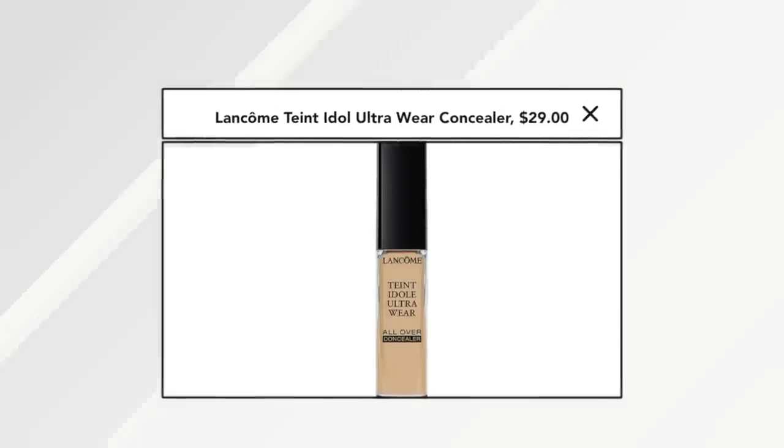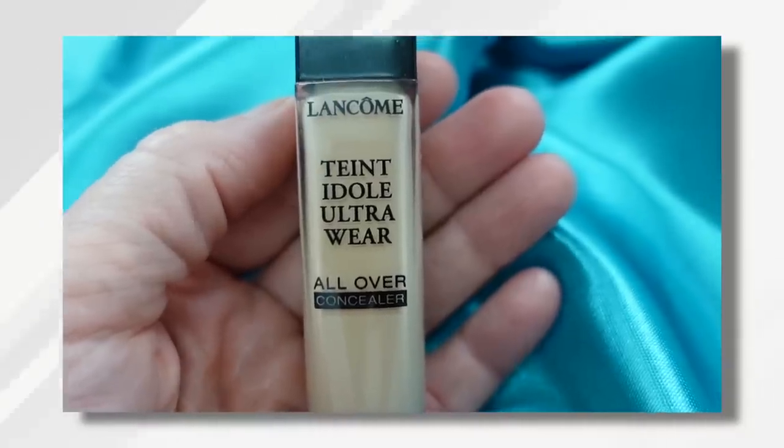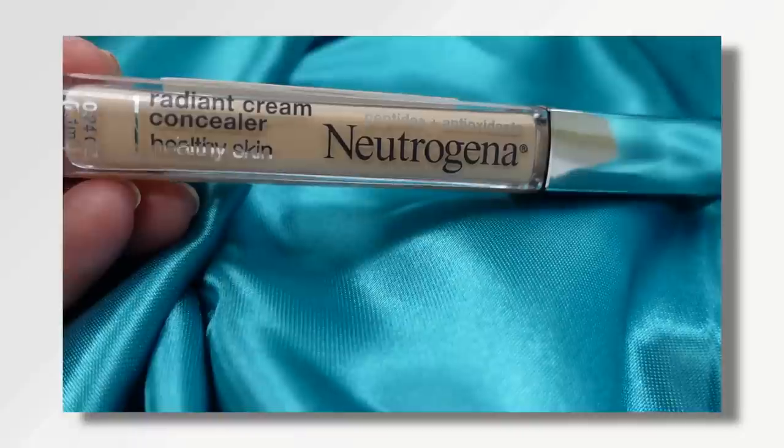The most expensive concealer I currently own is this one from Lancome. I've also tried Charlotte Tilbury's concealer and a few others that were more expensive, and I've always walked away feeling they really weren't worth it — that I could find something in the drugstore just as good. The Lancome was a bit drying for me in the under eye, and many of you have told me you had the same experience. So I've used it around my face in other areas but kept it away from the eyes.